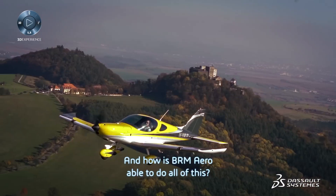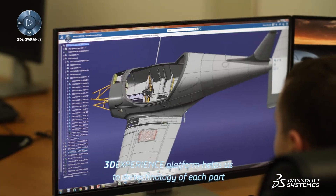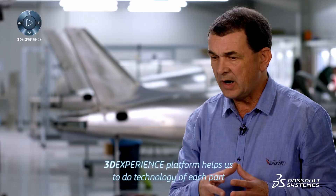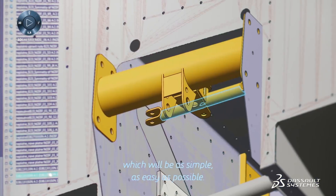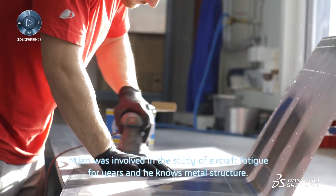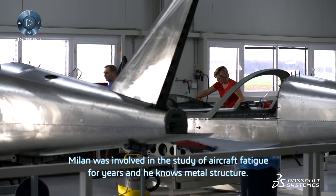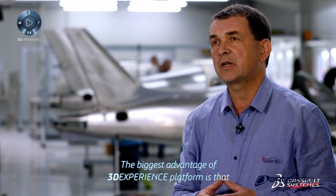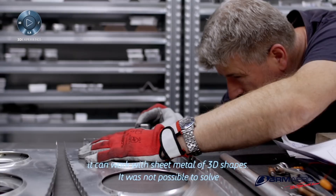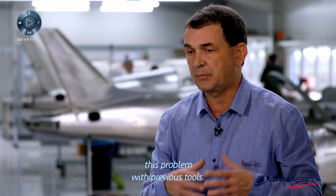And how is BRM Aero able to do all of this? The 3DEXPERIENCE platform helps us to develop the technology of each part to be as simple and as easy as possible. Milan was involved in the study of aircraft fatigue for years and he knows metal structure. The biggest advantage of the 3DEXPERIENCE platform is that it can work with sheet metal of 3D shapes — it was not possible to solve this problem with previous tools.